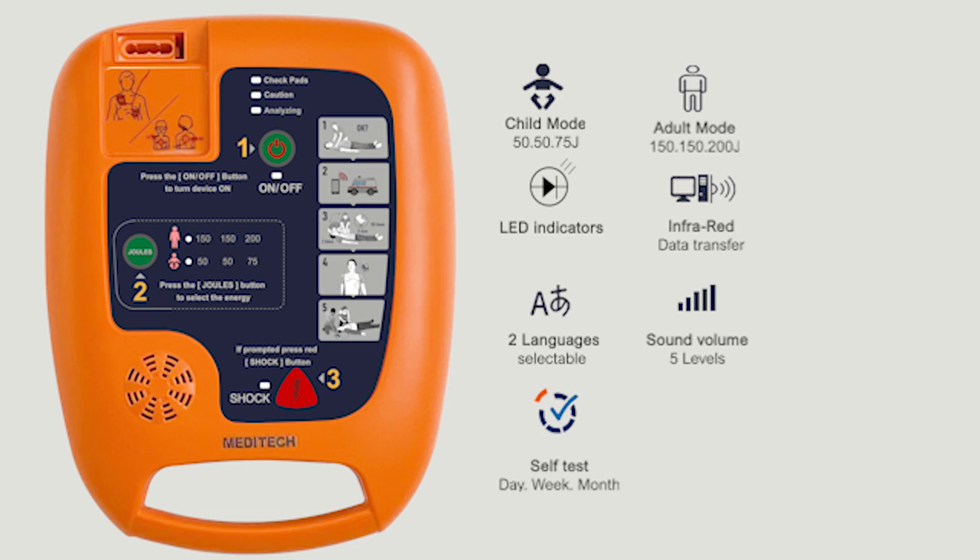The DEFI 5S has a daily, weekly, and monthly self-test to help you determine whether or not the AED is ready for use. It comes with an AED carry bag that allows you to use the device without taking it out. It has a compartment for the first-aid kit and a secure compartment for the AED electrode socket to protect it from water and dust, as well as reflective signs for use at night.